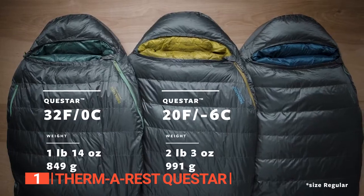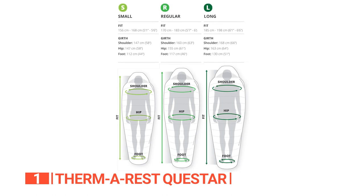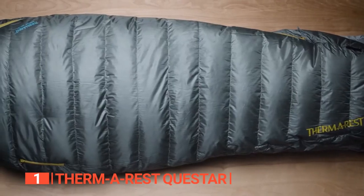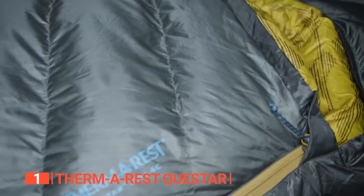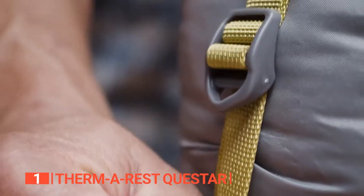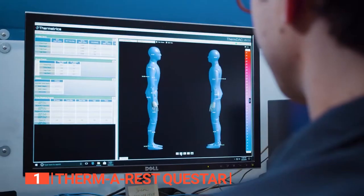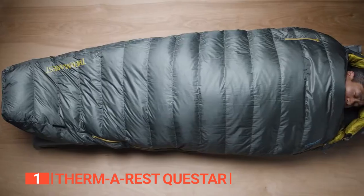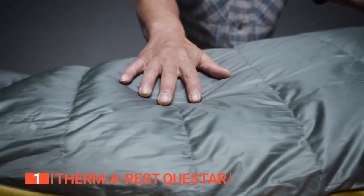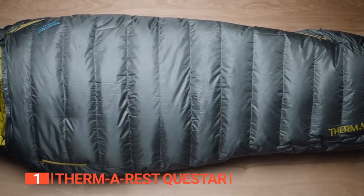Moreover, the regular left zip bag measures 80 by 31.5 by 5.5 inches and fits heights up to 6 feet. However, there are shorter and longer versions available too for smaller and larger campers. Regardless of the size you choose, this unit still packs down to a compact 8 by 10 inches. It also comes with a storage and compression sack, making it easy to pack and transport. Overall, the Therm-a-Rest Questar Lightweight Down Mummy Sleeping Bag is the perfect choice for anyone seeking a warm, lightweight, and efficient sleeping bag. Its innovative features make it comfortable and convenient, while its excellent warmth-to-weight ratio and affordable price make it the most comprehensively effective sleeping bag on the market.